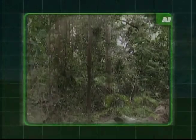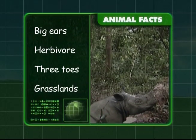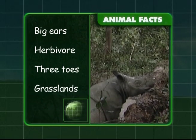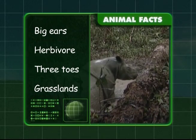What have you learnt about these big beasts, Zeke? You've discovered they have big ears. You now know that they're herbivores and they eat plants, and that they have three toes and live in the grasslands of Africa. I hope I answered all your questions on the rhinoceros.